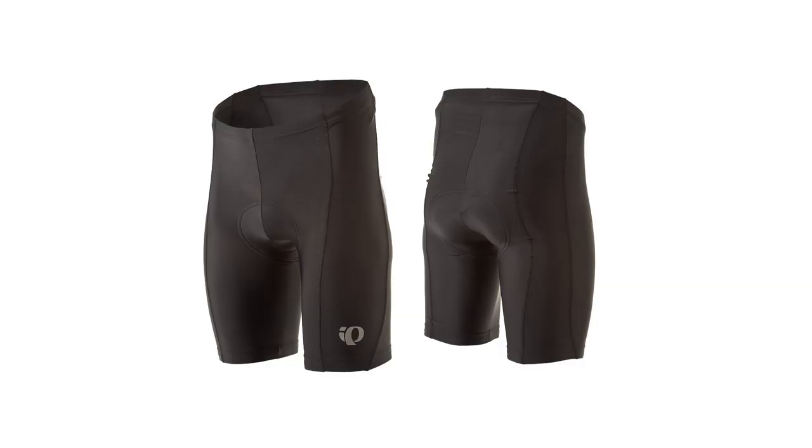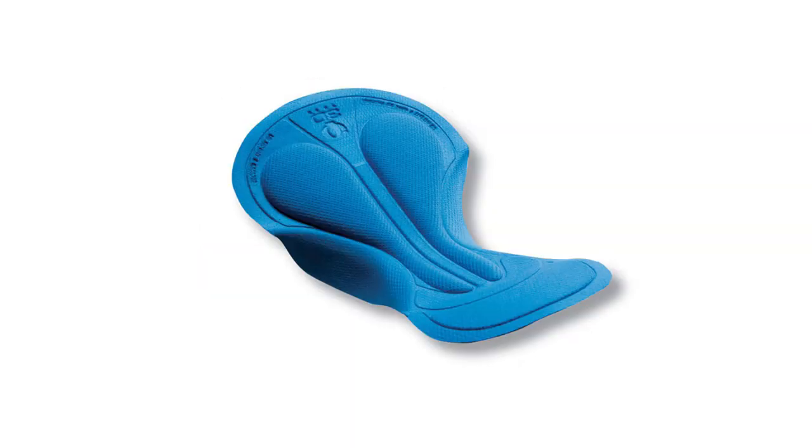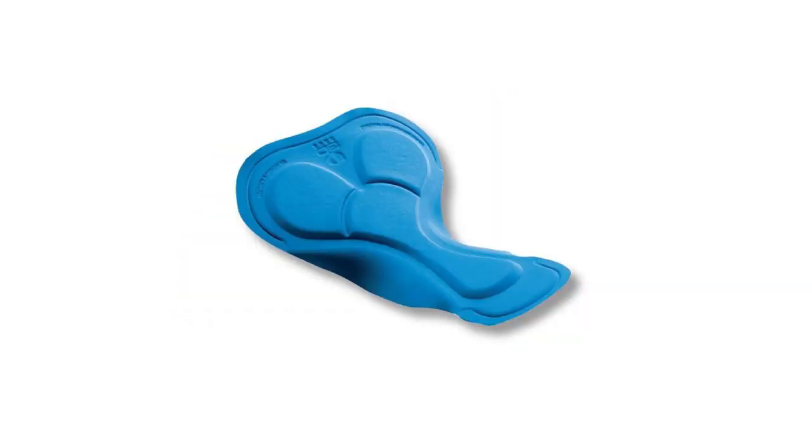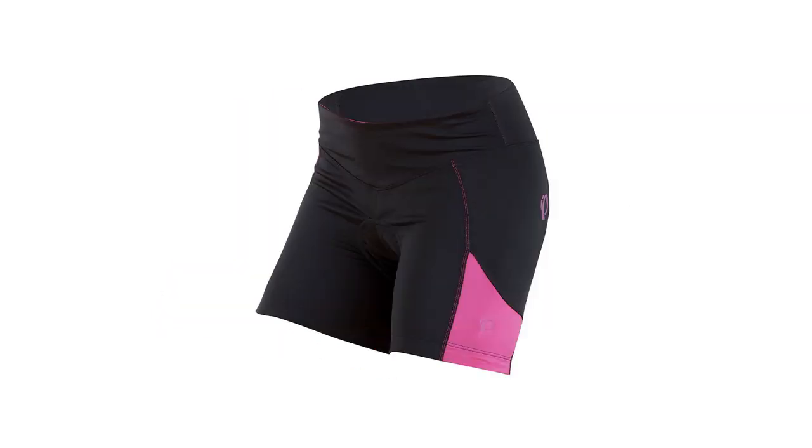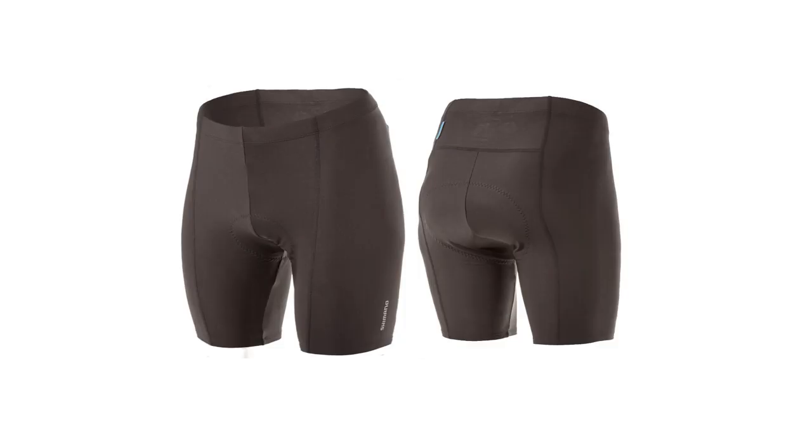So now that you have an understanding of how a short is constructed and how that construction method can affect the price and thus the performance, let's look at what you can get depending upon your budget. In the under $70 category, we have the Pearl Izumi men's or women's Quest short, the Pearl Izumi men's or women's Quest bib, the Pearl Izumi women's Sugar short, and the Shimano women's half short.